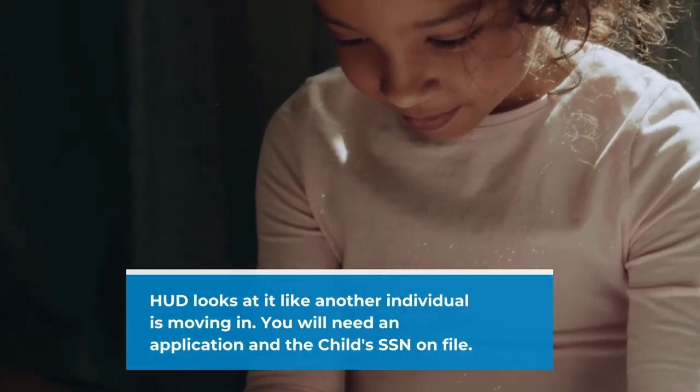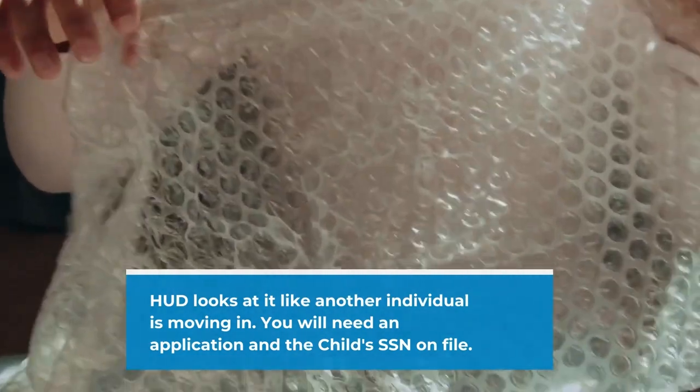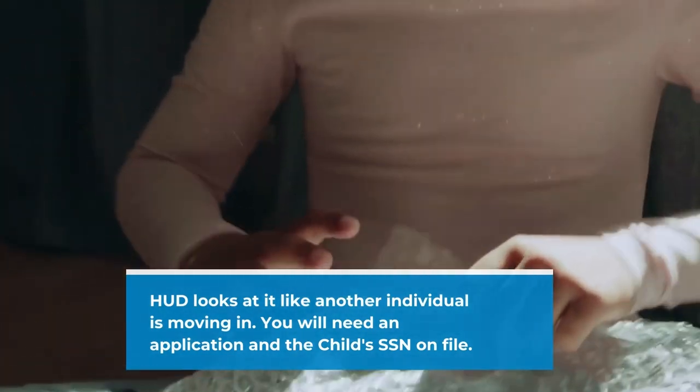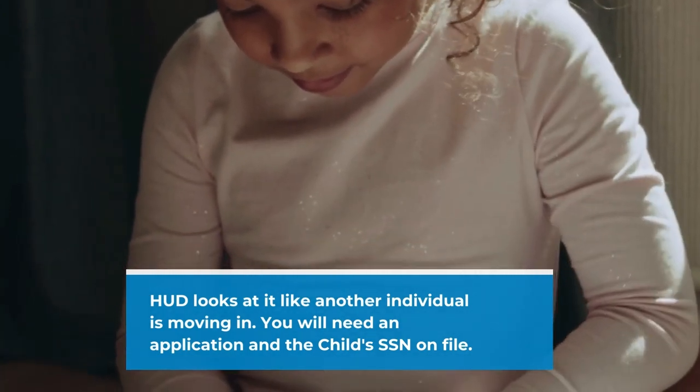What I do want you to understand is that HUD looks at it as if any other individual is moving into that household. You will have to have an application for that child and that child's social security number, but you don't have to have anything from the court showing that the grandmother has legal guardianship of the child.